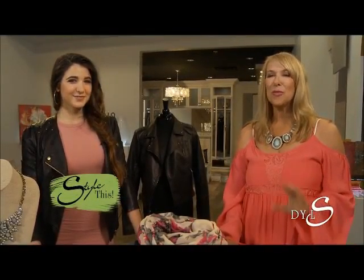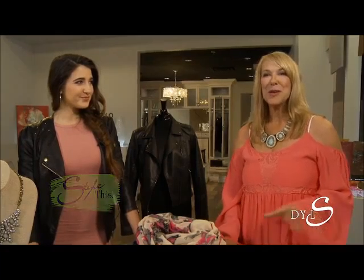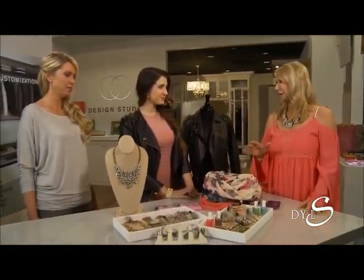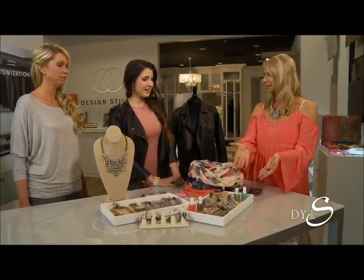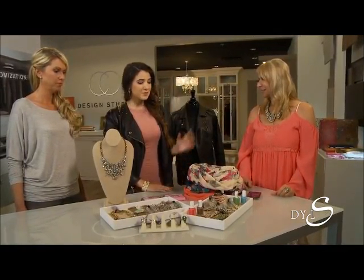Accessories can make or break an outfit, and what a great way to change up your look. Brittany Marie is here — Brittany Marie Styling. Good to see you, my friend. It is so true: you can take an outfit and change it so much by adding the right accessories.